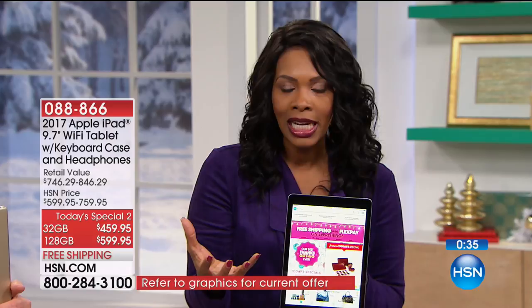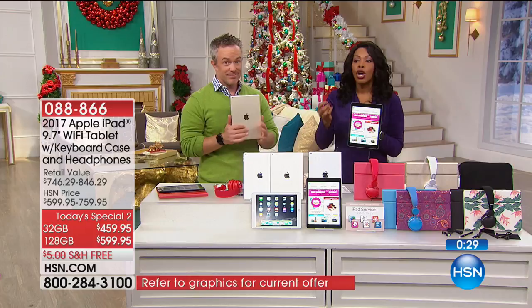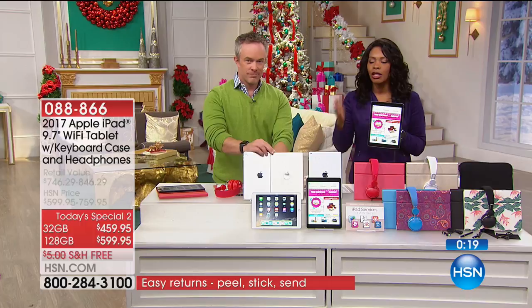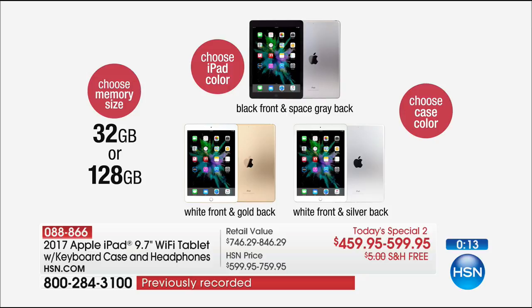You'll choose the 32 gigabyte — which can still hold your pictures and music, just not as much as the 128. I always say get the best you can afford. If the 128 is the way to go, do it — you still have FlexPay and can get it home for $99. Choose your color, get the case and all the extras, and in one fell swoop, you're done shopping.